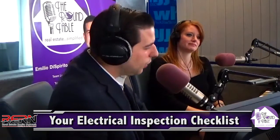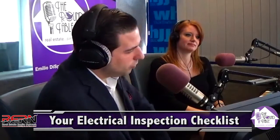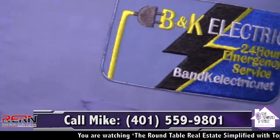Thank you, Emilio, thank you for having me on your show again. There are many issues to look out for, but three simple ones that come up quite often are GFCI detection, smoke alarms and carbon monoxide detection, and also lack of circuits or fuses. It comes up all the time. And the list goes on and on.